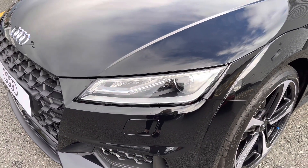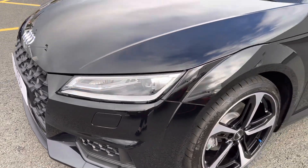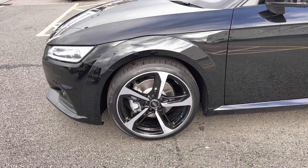As we move closer to the vehicle, you'll be able to see that we have the Xenon headlights with the LED daytime running lights. They're an excellent combination to light up the road in all conditions.